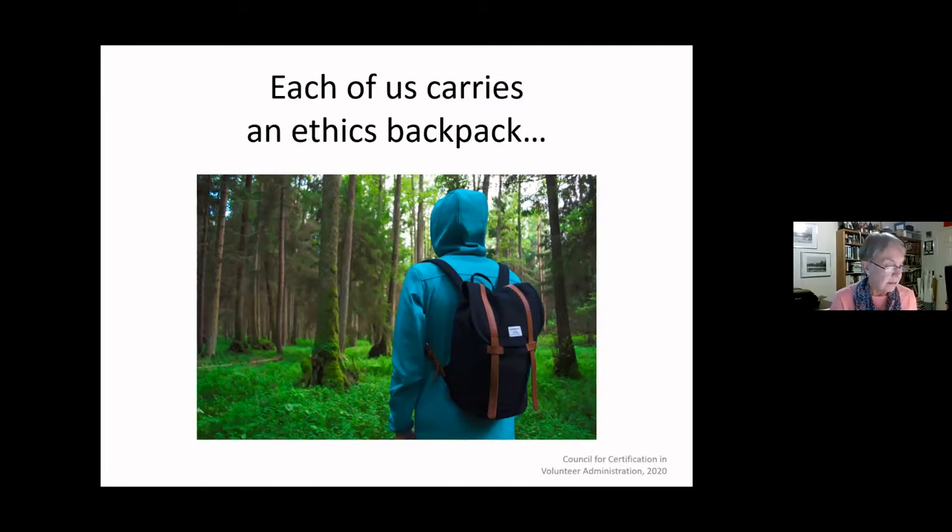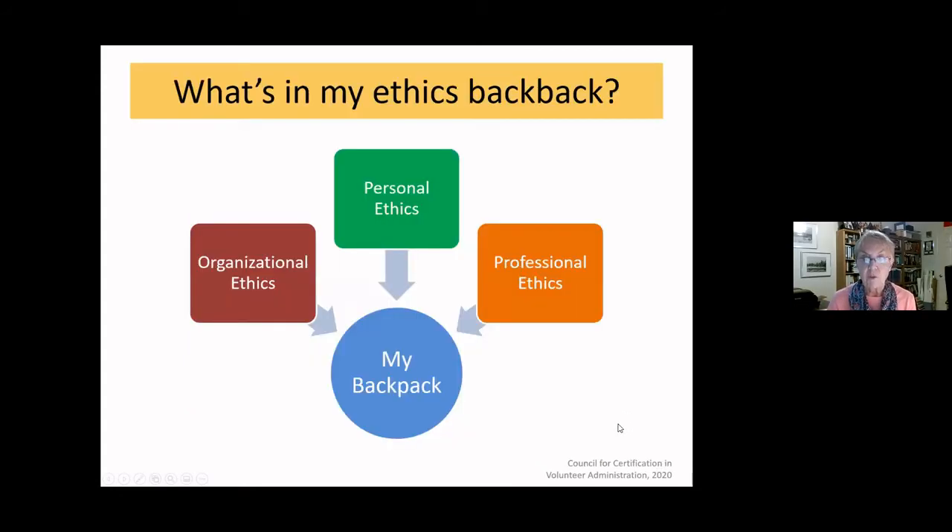Because ethics is a complex issue to think about, we use a simple concept we all understand: think of ethics as a backpack that each of us carries all the time. Your ethics backpack is part of who you are, influences how you behave, and is deeply personal and unique to you. We can never assume two people's ethical backpacks are exactly the same.